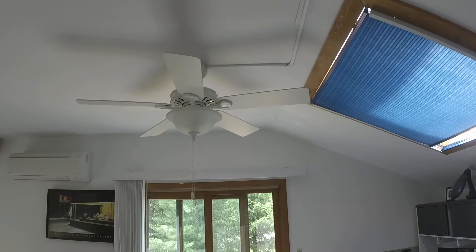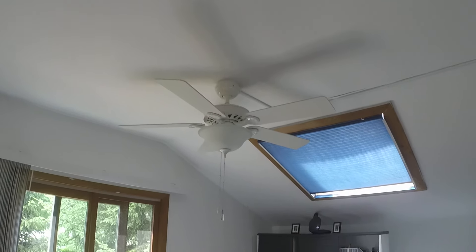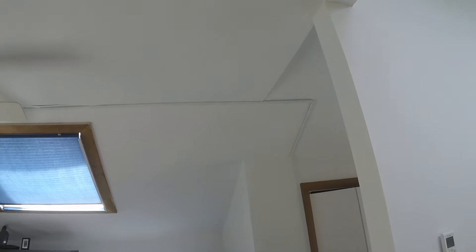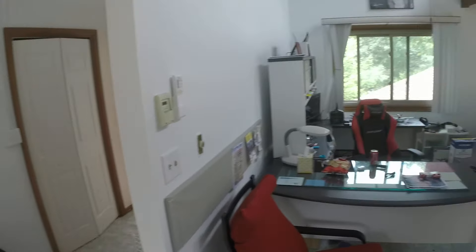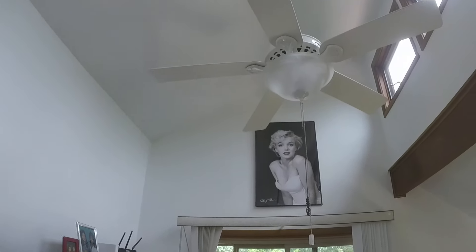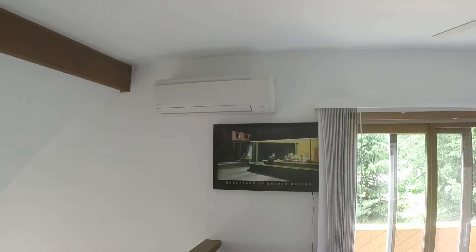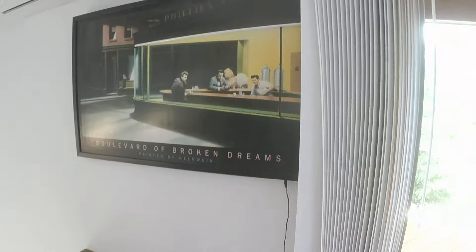Jeric helped put on that fan — the fan wasn't there before, and it was hard to run the wire inside. He devised a plan to run a track around here to that wall switch. And my most favorite painting — Boulevard of Broken Dreams with the neon lights. I haven't plugged it in yet, but it's beautiful. I love this painting.